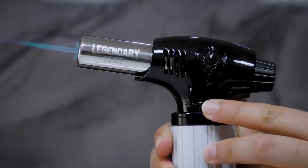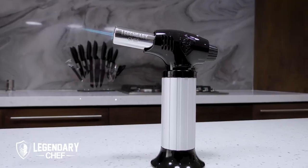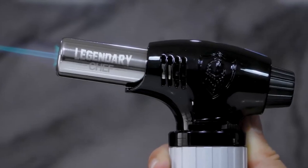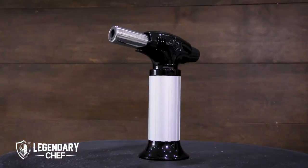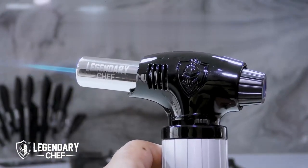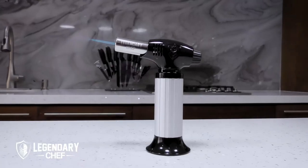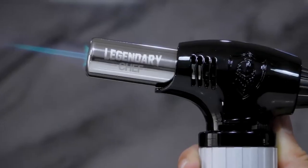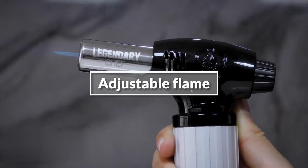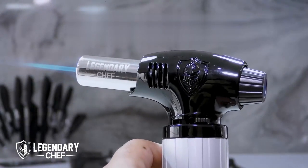Whether you need a gentle flame for melting cheese or a powerful one for roasting tomatoes, this torch has got you covered. The versatility of this cooking torch goes beyond the kitchen — use it to light candles and cigars, embark on arts and crafts projects, or take it with you on camping trips. This torch also serves as a handy dab torch, making it a multifunctional tool. Please note that butane gas is not included. In conclusion, its safety features, adjustable flame, and multi-use capabilities make it a versatile and reliable tool that enhances your cooking experience and unleashes your culinary creativity.